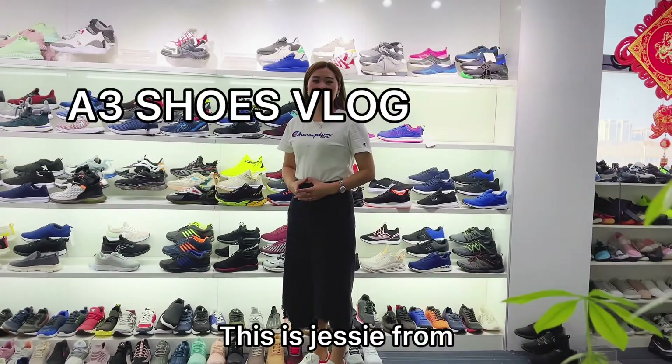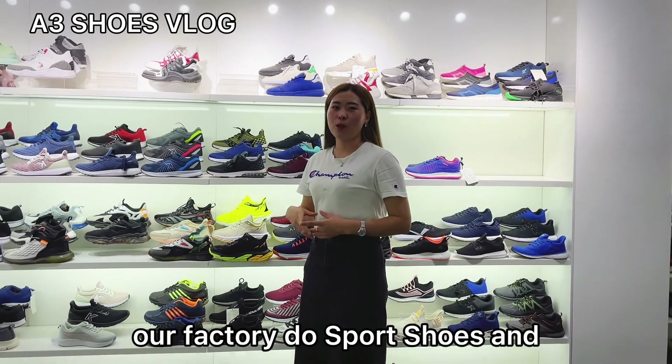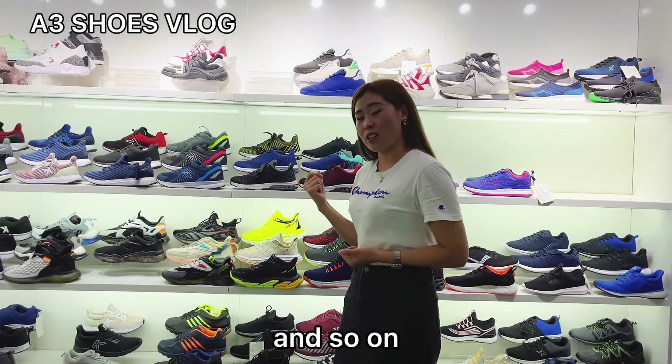Hello everyone, this is Jesse from NFI Shoes Factory. Our factory does sport shoes, canvas shoes, water shoes, casual shoes, and so on.